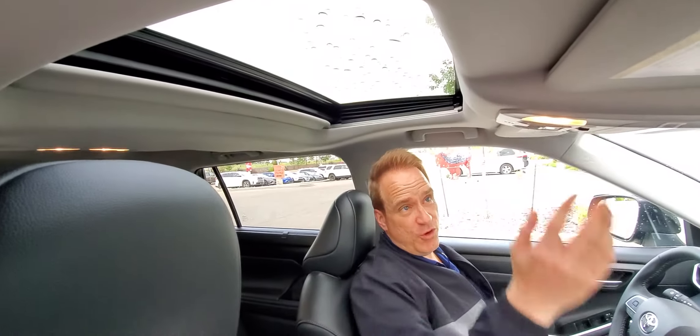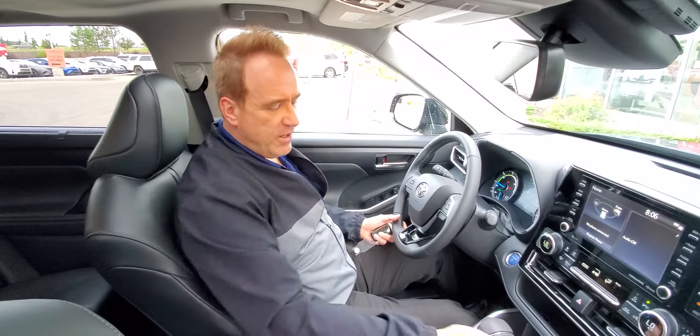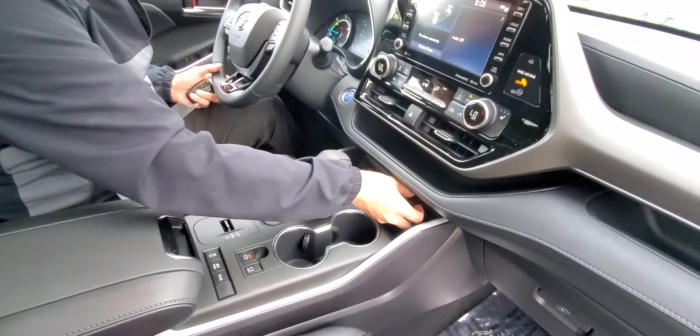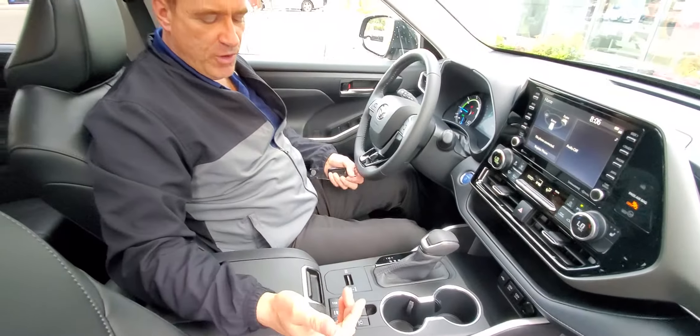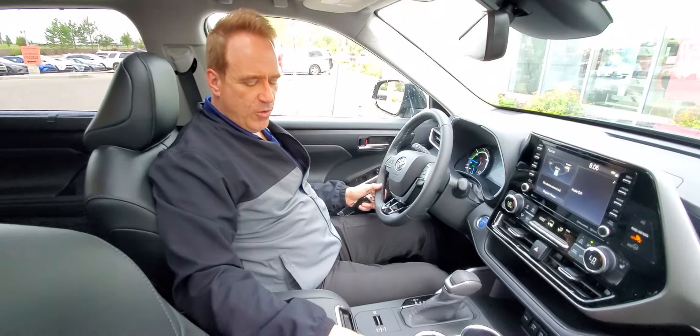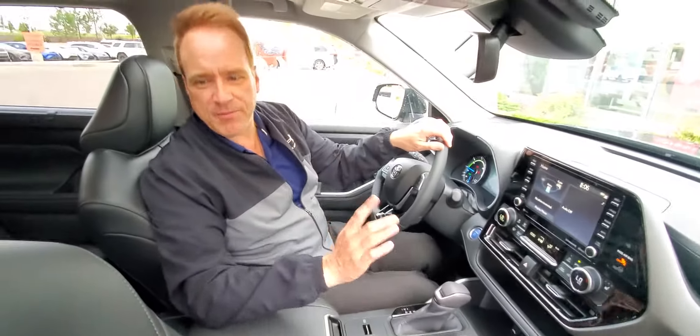You've got a power sunroof, SOS emergency, and emergency roadside assistance. You've got all your USB power outlets. There are three different drive modes: normal, eco, and sport. You've got brake hold and also an electronic park brake. This is absolutely loaded.